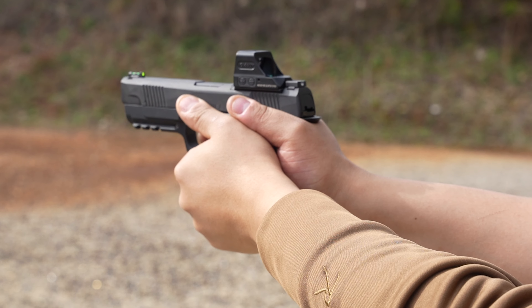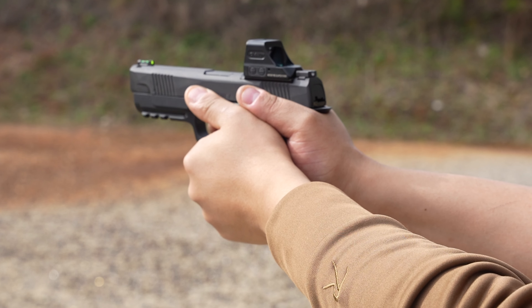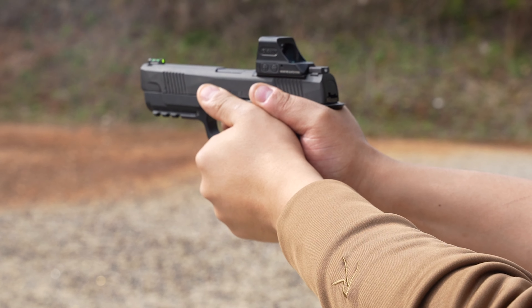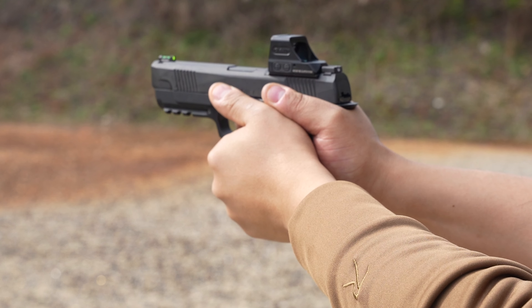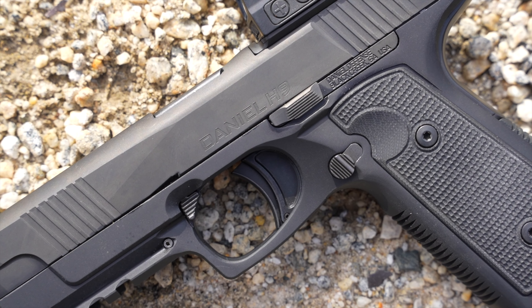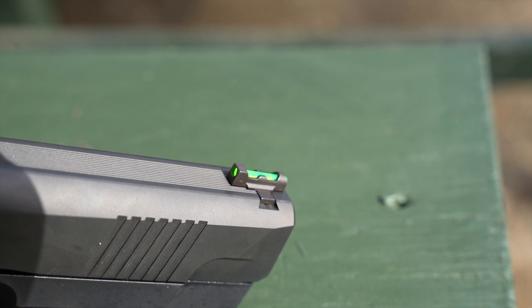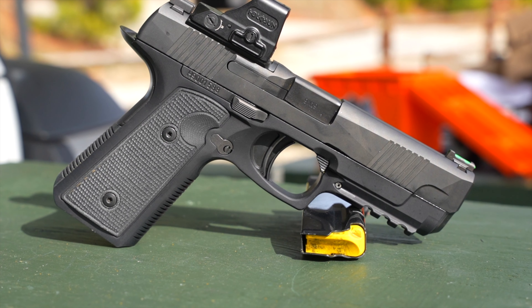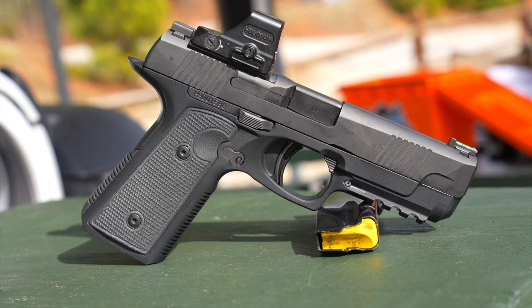The gun is built with a cold-forged hammer barrel that is 4.28 inches. The overall length is 7.69 inches, overall width is 1.2 inches — and that's with the slide stop — while the slide width is only one inch. Unloaded weight is 29.6 ounces. You have a fiber optic front sight, a notch on the back, and safety devices include a trigger safety blade, trigger safety plunger, and striker block.